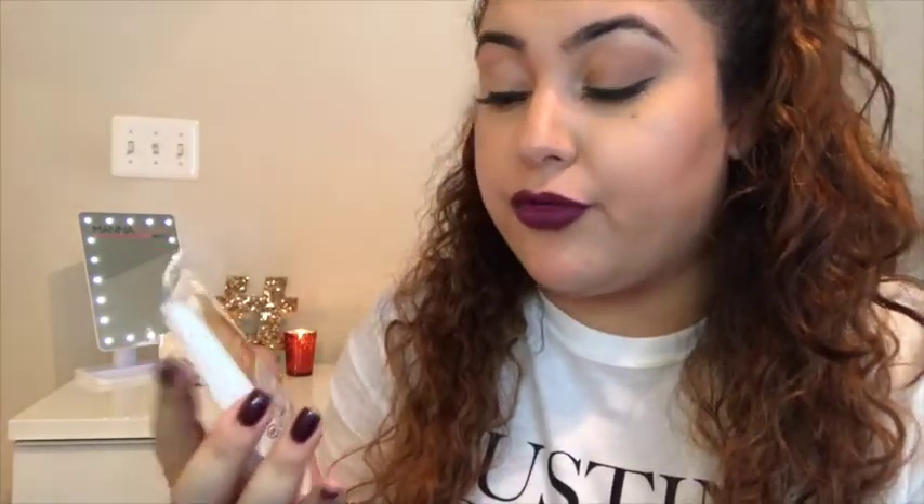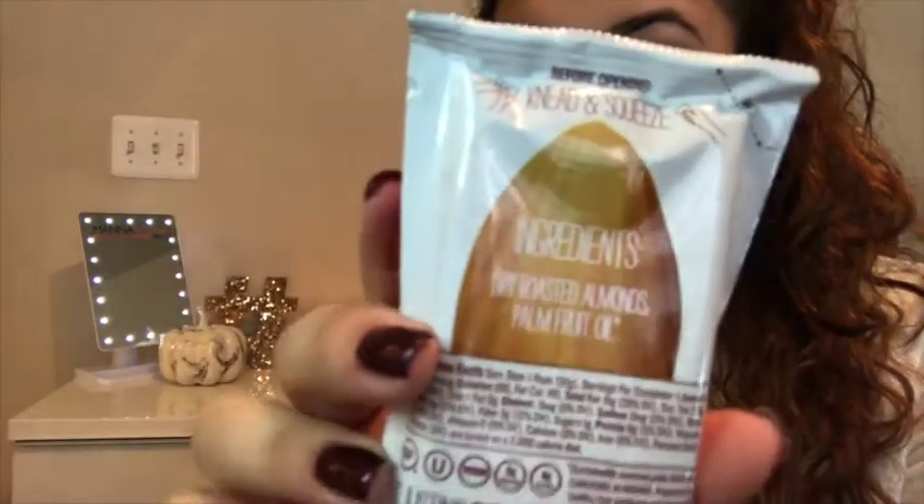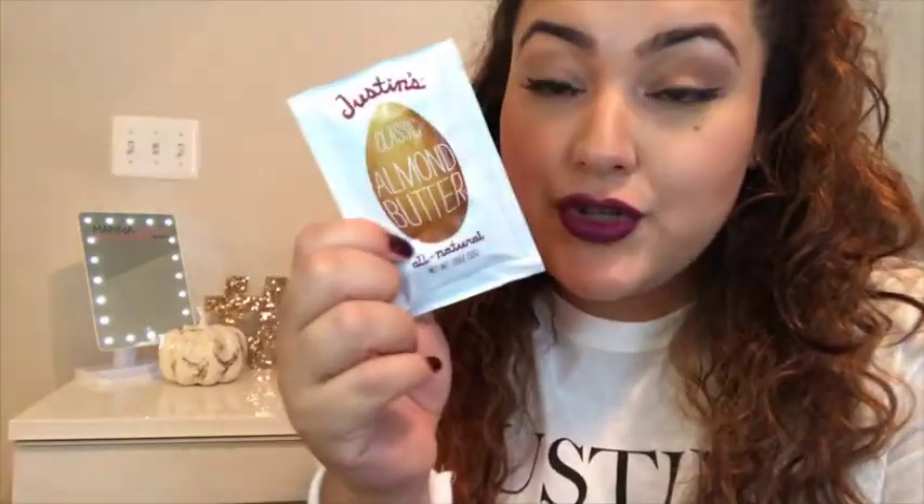Finally, I have Justine's Classic Almond Butter. This is a really great snack for work. I love how they come in little packets — I got them at Target. I usually take one with a banana as a snack or breakfast. It's just dry roasted almonds and palm fruit oil — literally two ingredients. Really easy to grab and go.